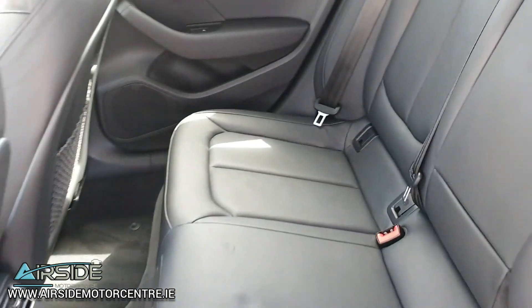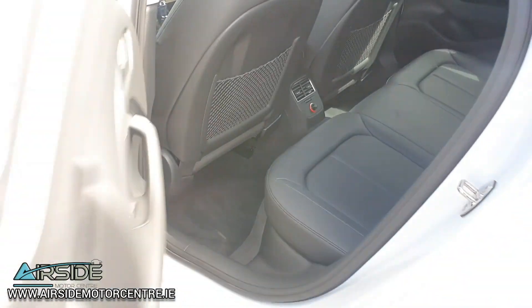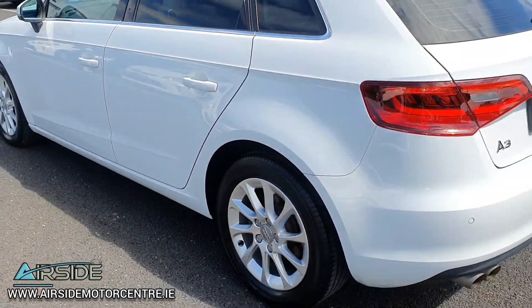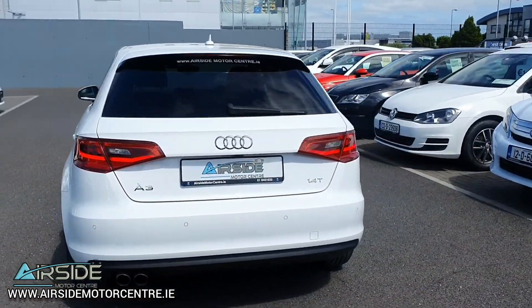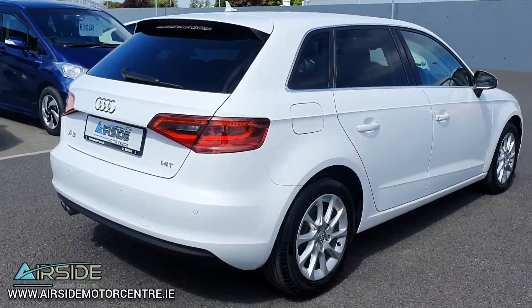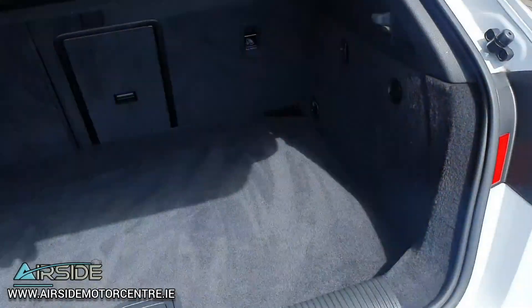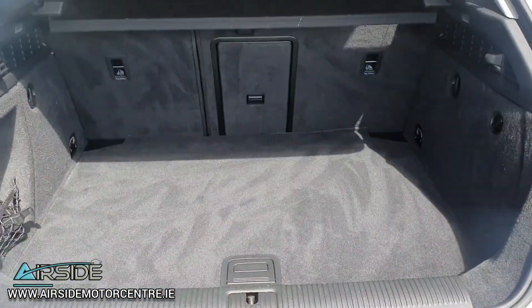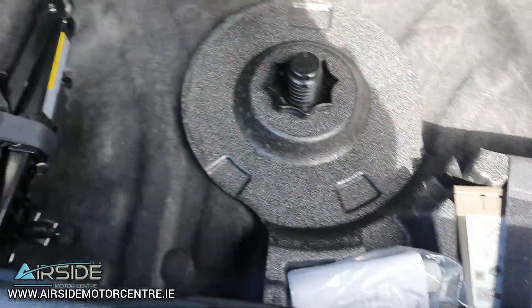In the back it has ISOFIX for baby and child seats. You can see the rear sensors in the bumper. It's a nice decent-sized boot for a hatchback, and it also comes with the tyre inflation kit.